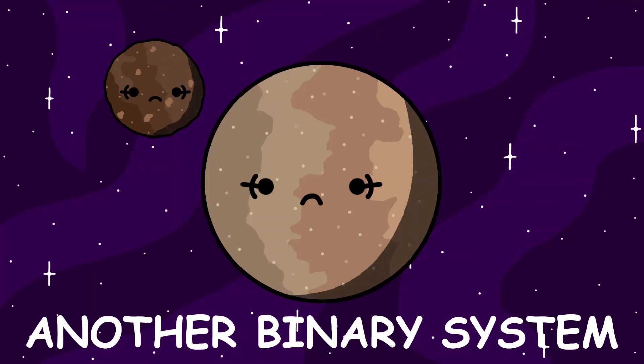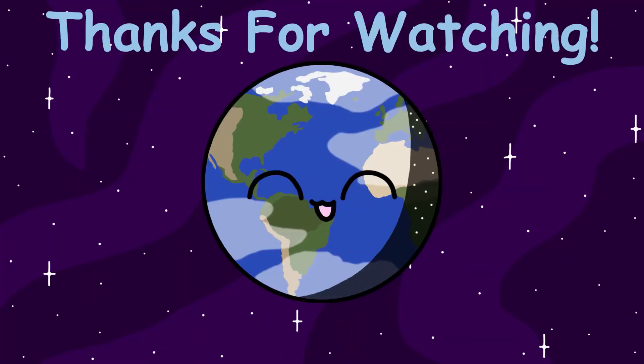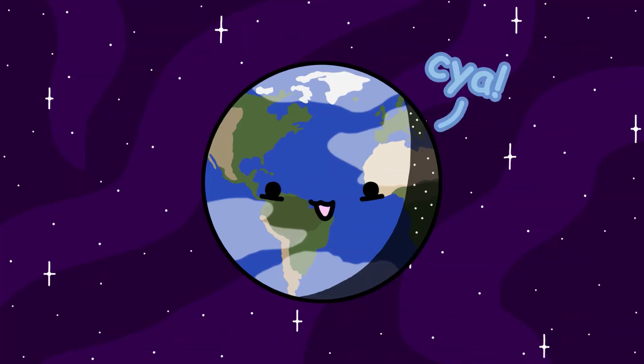Why is almost everything in the Kuiper Belt a binary system? Come on, Matt. Thanks for watching until the end. Sorry, got a little mad there. I hope you enjoyed it, and I'll see you guys in the next video. Bye!